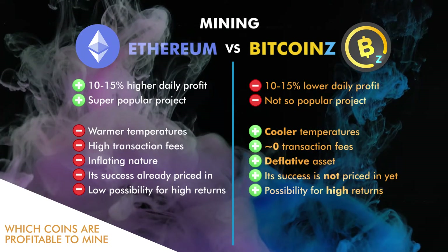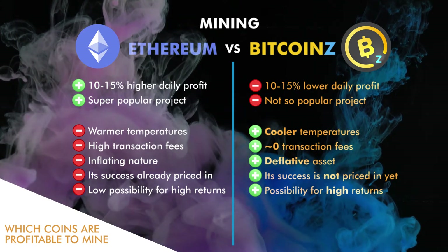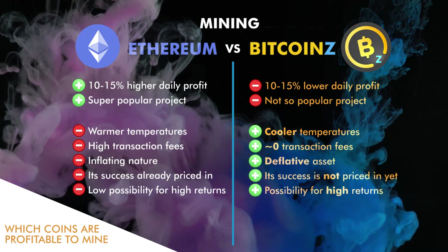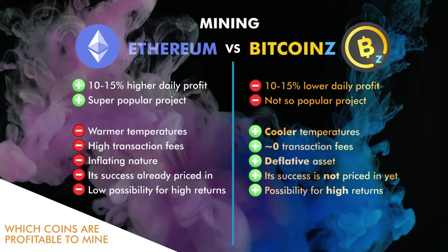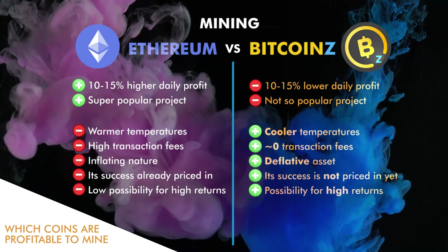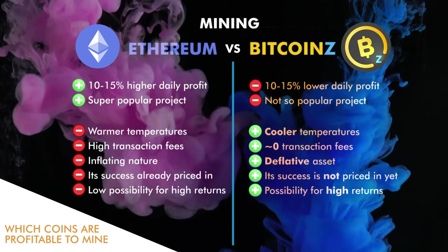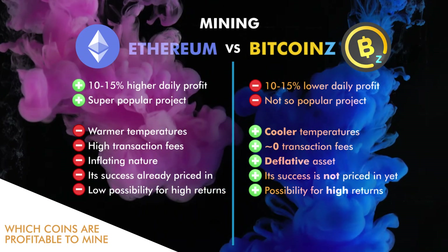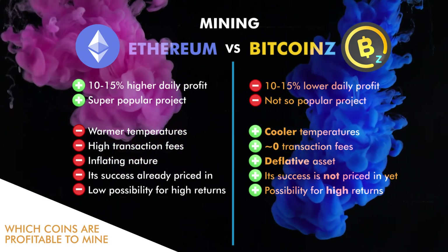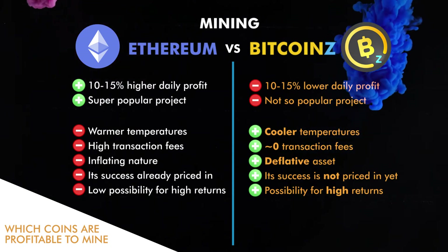On the other hand, mining Bitcoin Z gives much cooler temperatures — between five and six degrees Celsius — because the ZHash algorithm is more GPU memory-friendly than ETHash. Another positive point for Bitcoin Z is that it has almost zero transaction fees, so the miner saves a lot of profits, in contrast with Ethereum that has high transaction fees.